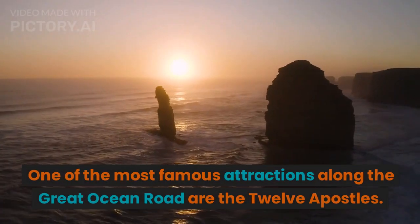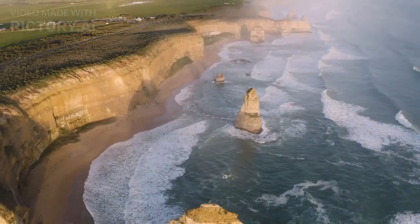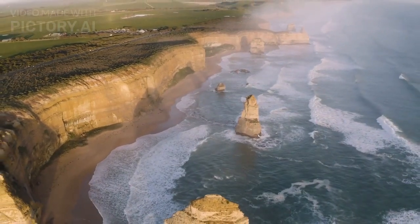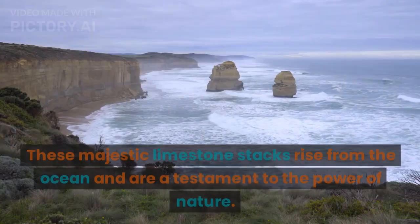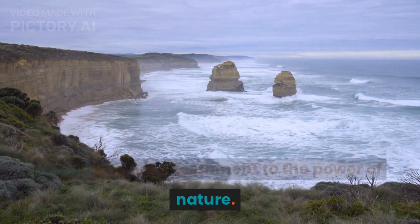One of the most famous attractions along the Great Ocean Road are the Twelve Apostles. These majestic limestone stacks rise from the ocean and are a testament to the power of nature.